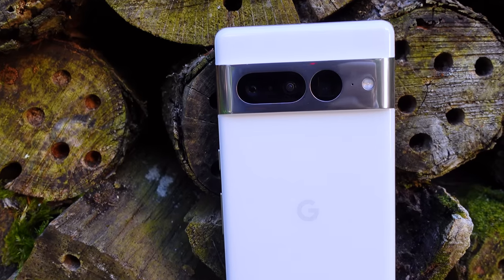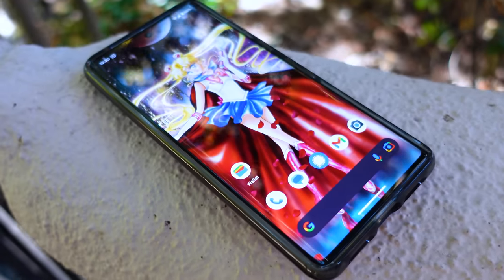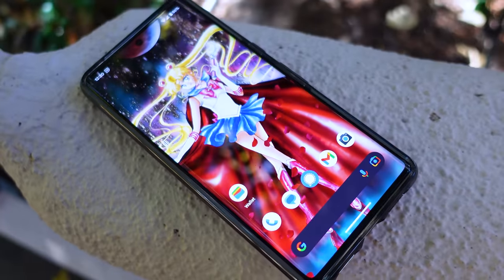I've had this Pixel 7 Pro for months now, and while I've tested some other phones throughout that time — more on those later — I kept coming back to the 7 Pro, so now it's my daily driver.